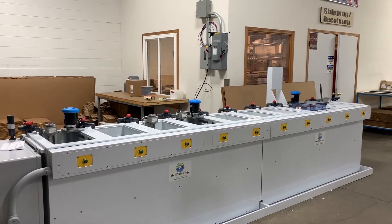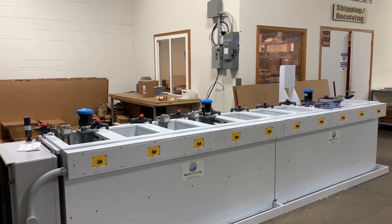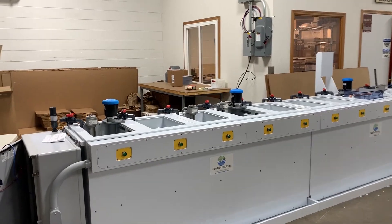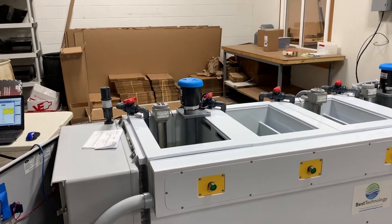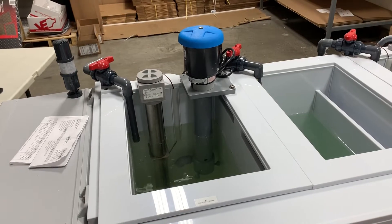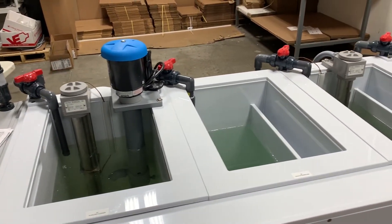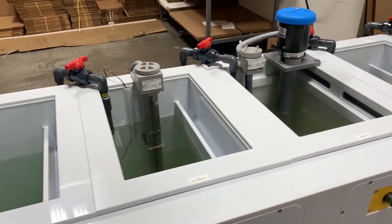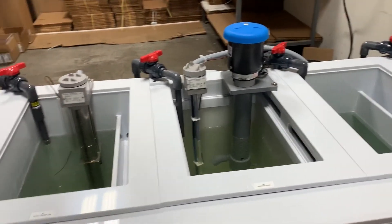The Best Technology titanium anodizing system consists of 10 tanks in series to prepare the parts for anodizing and finally anodize the product with a final rinse. The first stage is a hot alkaline cleaner to really prep the parts and remove any kind of particulate and soils that may be on the parts. That's followed by a cold DI rinse, followed by a hot DI rinse.